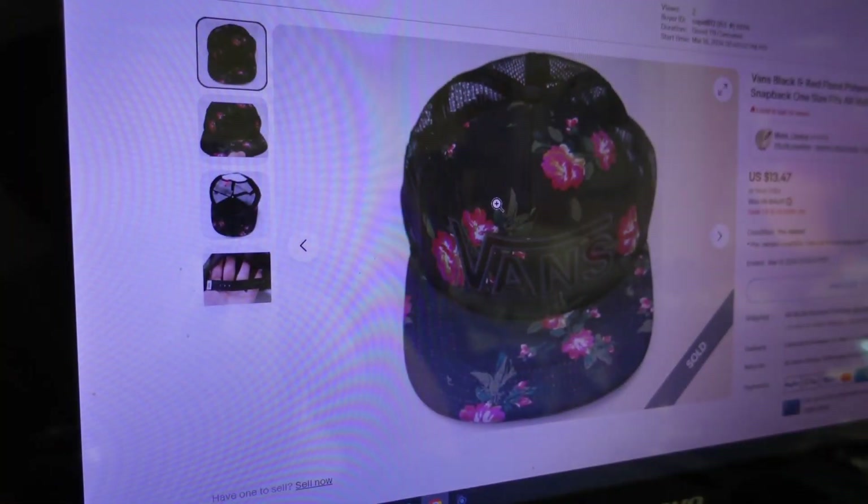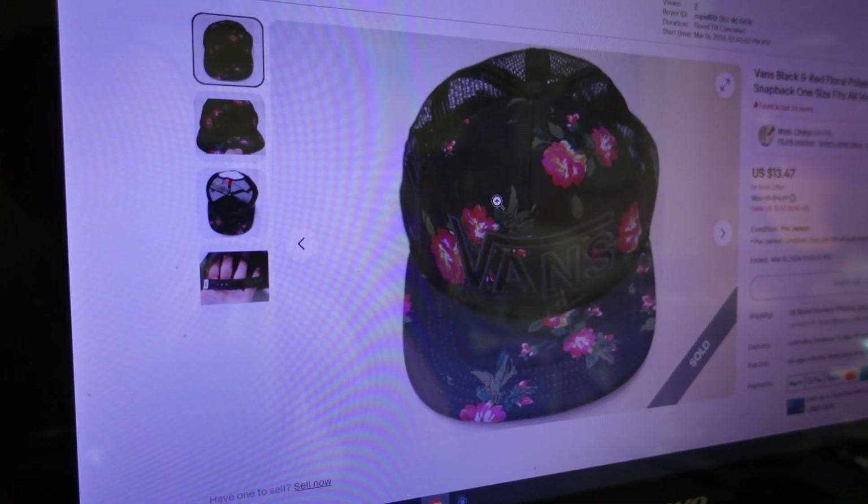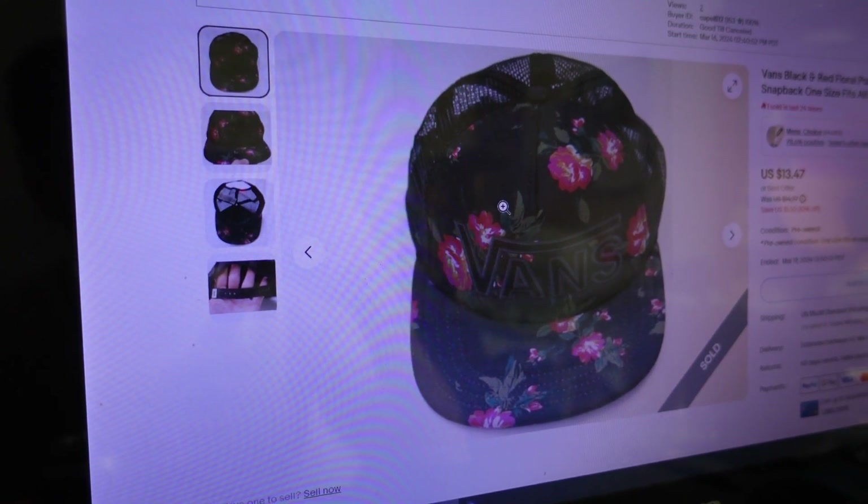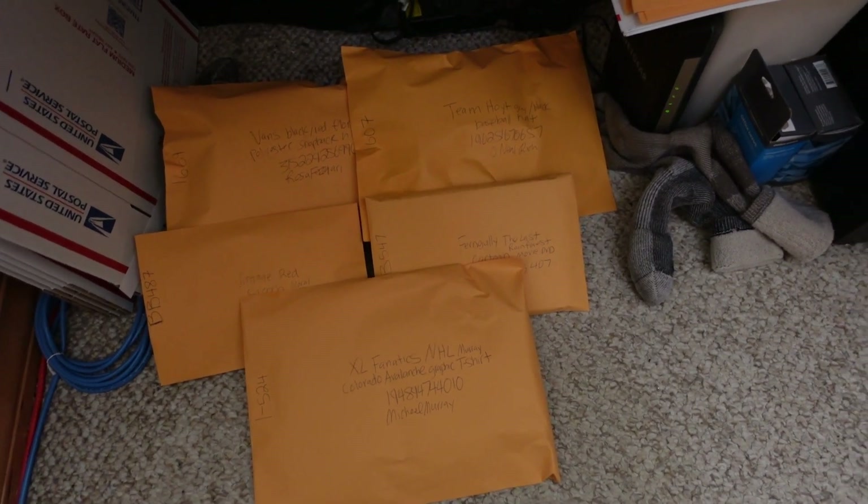Spring officially starts tomorrow and people have been buying shorts — ready to get out in the sunshine. We'll grab that pair of shorts, get a label on it, add it to the tote. Also packed up the four main orders. Then a new sale snuck in — $16.09 for a Vans black and red floral polyester baseball snapback hat, one size fits all. That makes five orders total. Labels printed, all five packed and in the tote.